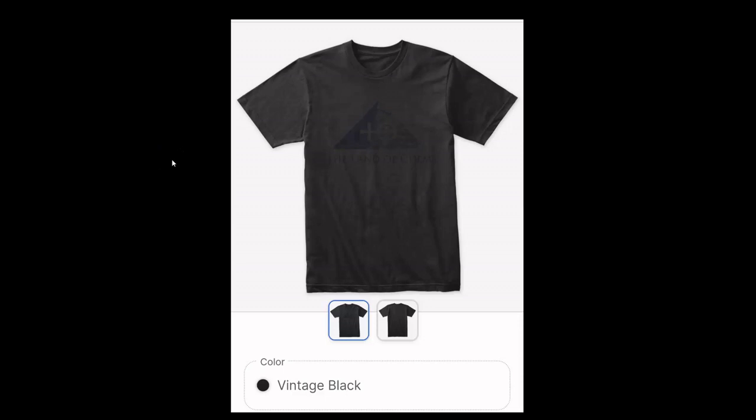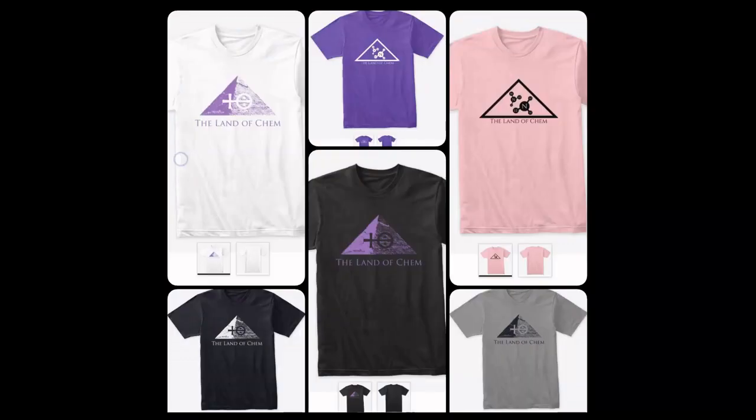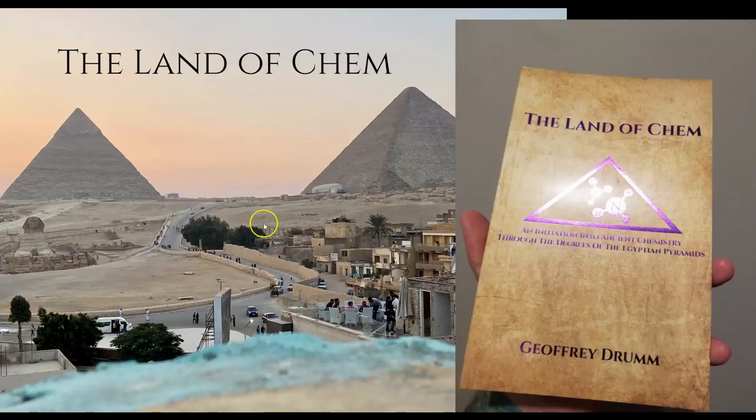A quick reminder: if you want to help support the channel, just check out thelandofchem.com. I have brand new Land of Chem merch in a variety of colors and styles, and of course limited first edition print copies of the book, The Land of Chem: An Initiation into Ancient Chemistry Through the Degrees of the Egyptian, all available now at thelandofchem.com.